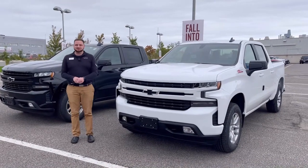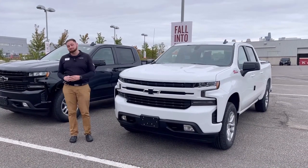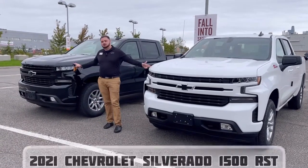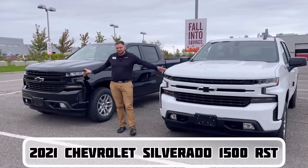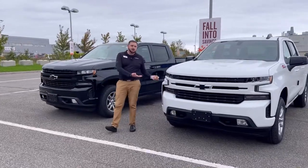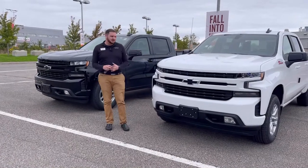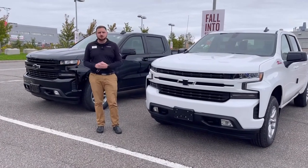What's up everybody, it's Joseph here from Van Dusen Chevrolet Buick GMC. Today, super excited to announce we're going to be highlighting these two Silverado 1500 RST trims, black and white. Trucks are very hard to find right now, and we are lucky enough to have them here on our lot.